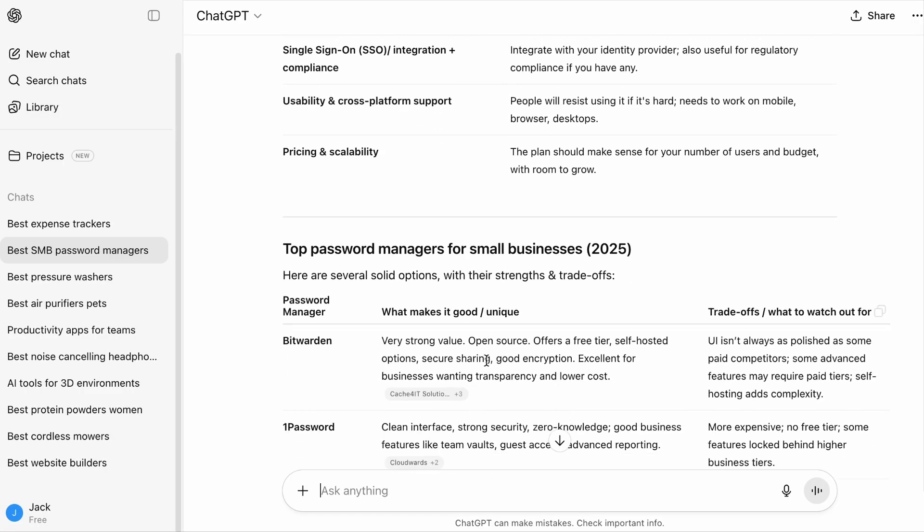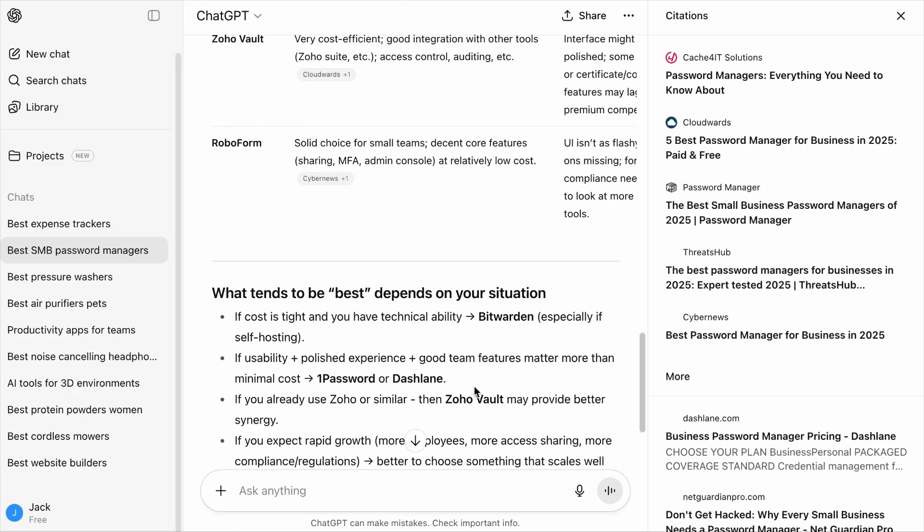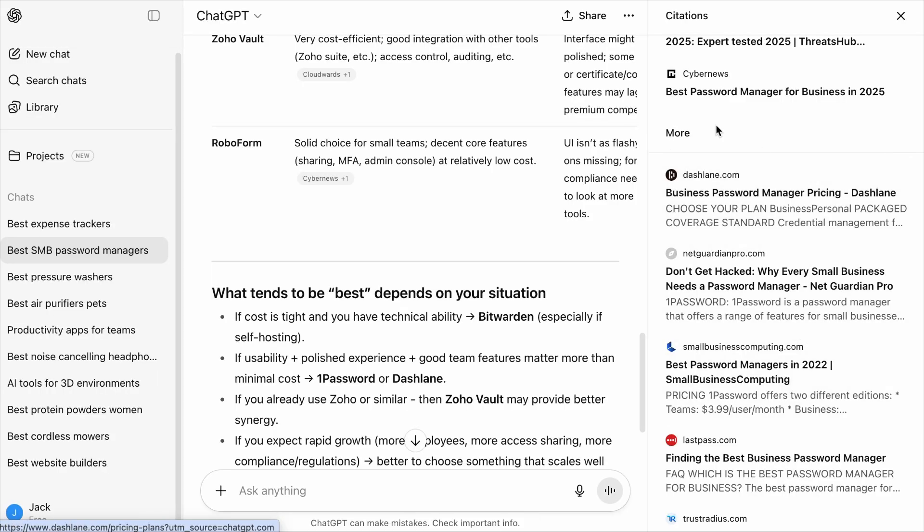Do you know ChatGPT has two groups of cited sources? If your brand is mentioned in the main group, there is a higher chance your brand will be part of the answer, among other factors like intent and referenced trained data. If you do any research on ChatGPT, scroll to the bottom of the answer, click the Sources button, and you'll see the first set of citations. When you scroll down further, you'll see the second set of citations under the 'More' section.